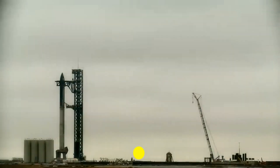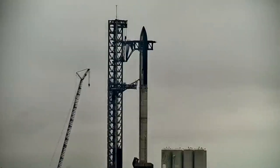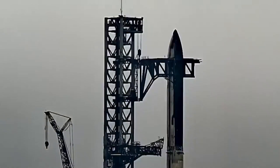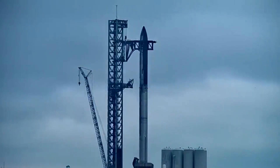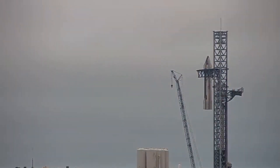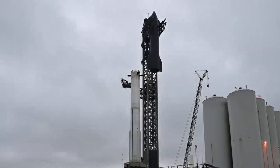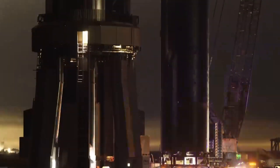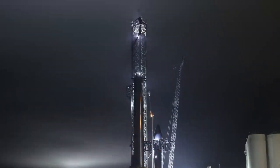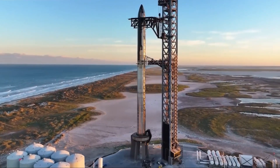Ground operations at the Starbase launch pad began immediately to get ready for the booster's fuel loading. Everything was proceeding as planned, starting at T-minus 1 hour 37 minutes from the scheduled launch time of 7:00 AM. The pre-flight checklist continued to T-minus 24 seconds, a programmed hold for the Starship launch where crews can stop the countdown for up to 30 minutes to make last-minute adjustments. Starship was freed from the hold-down clamps, fully fueled and running on internal power, and the countdown resumed after the upper stage's final pressurization was verified.